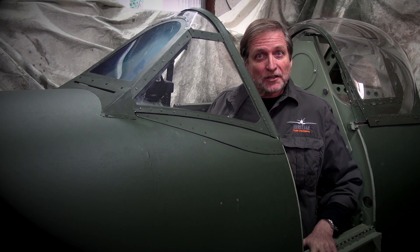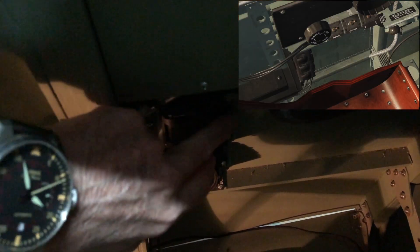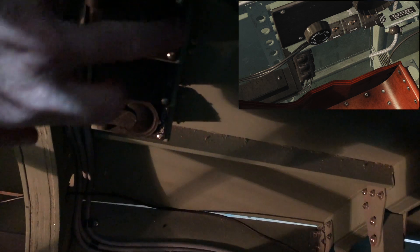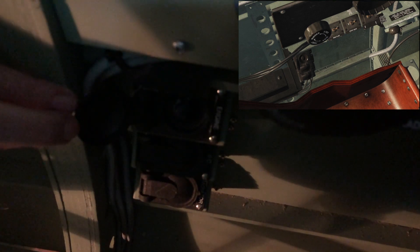Starting on the left hand side of the cockpit and working our way around, we have the engine cluster and all the test switches. Starting with the top one, this is the oil dilution button. Note that when I open the cover it opens up in the simulator as well — that's done through a little magnet and a Hall effect sensor. When I depress the button you can see that happening in the simulator as well.